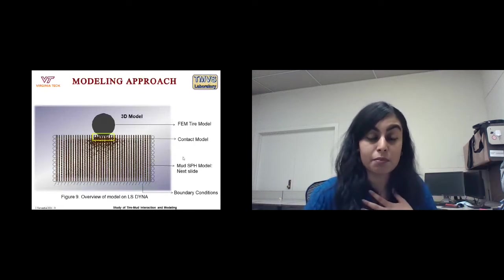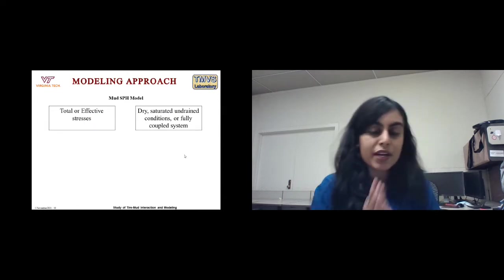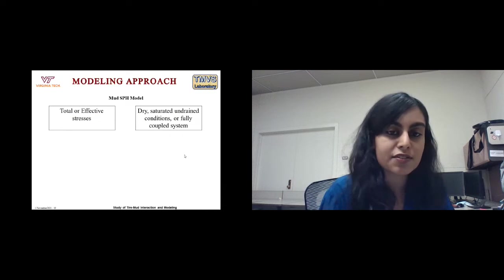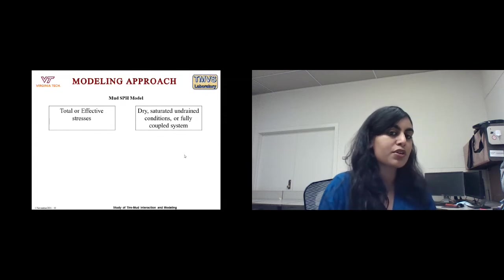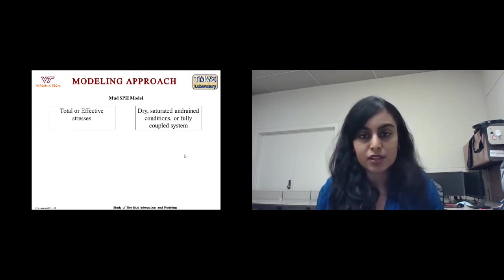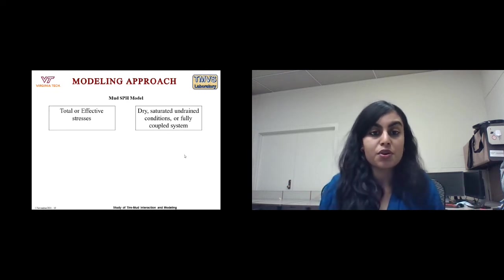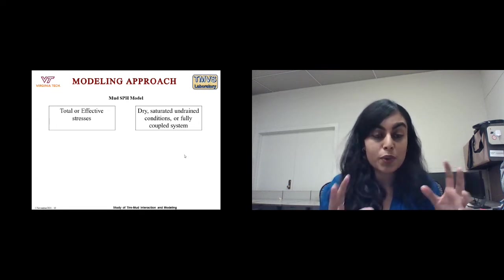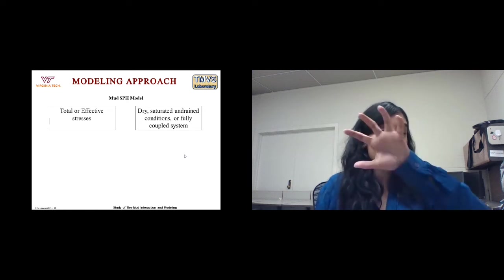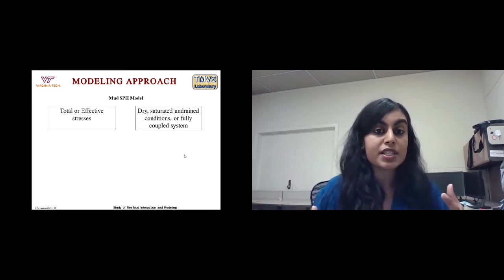When modeling mud, you can model it based on total strength or effective strength, going back to Terzaghi's effective stress theory. Experimental outputs can be in terms of total or effective strength, and you need to choose the corresponding models in LS-Dyna. When using total strength, you treat the material as one medium without separating soil and water particles. With effective stresses, you differentiate between soil and water particles.